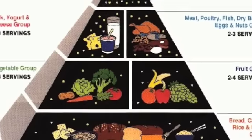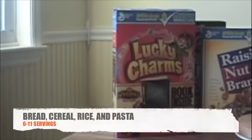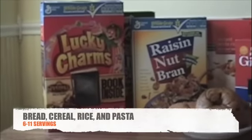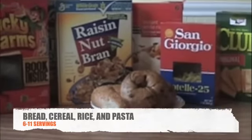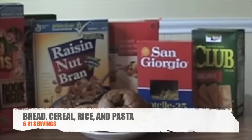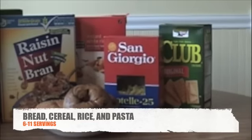From the bottom level of the Food Guide Pyramid is the bread, cereal, rice and pasta group. You should have 6 to 11 servings of this group every day. The foods in this group are made from grains. They provide carbohydrates, protein, fiber, vitamins and minerals.